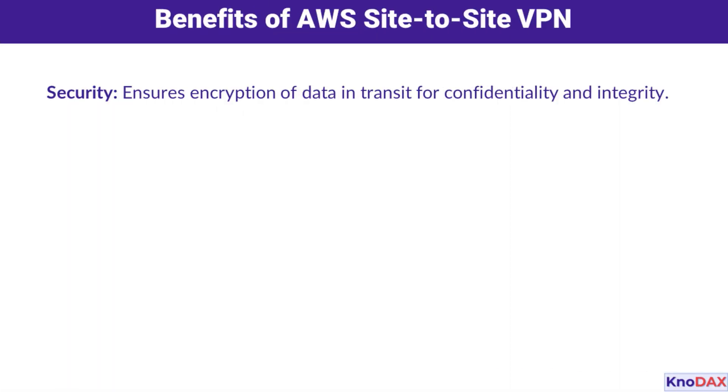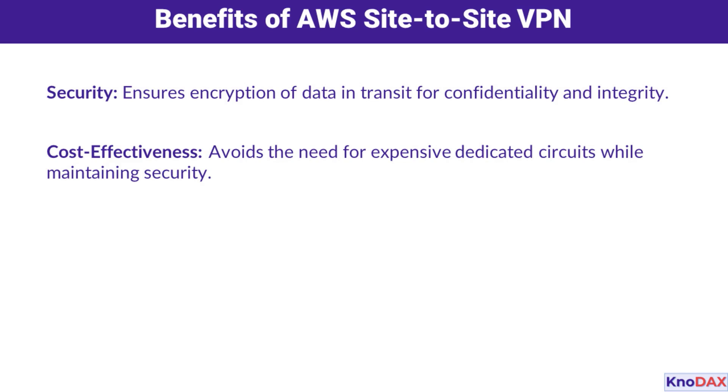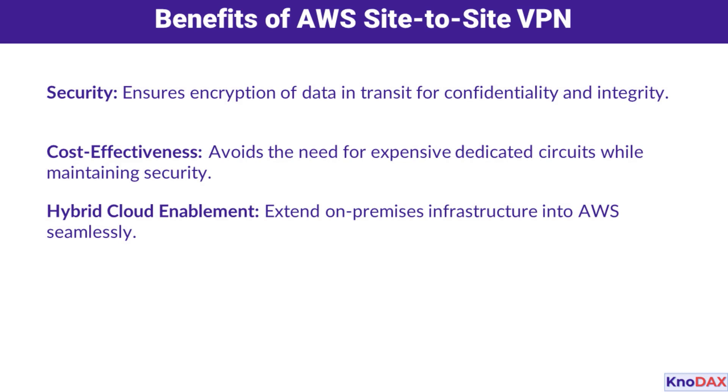Now, why should you consider AWS Site-to-Site VPN? The biggest reason is security — your data is encrypted during transmission, ensuring it's protected from unauthorized access. It's also cost-effective: instead of investing in expensive dedicated circuits, you can use the public internet for connectivity while maintaining strong encryption and security. It's also perfect for hybrid cloud architectures — you can extend your on-premises data center to AWS and operate workloads across both environments seamlessly. If you're already using Direct Connect, a Site-to-Site VPN can even act as a backup connection to ensure high availability.